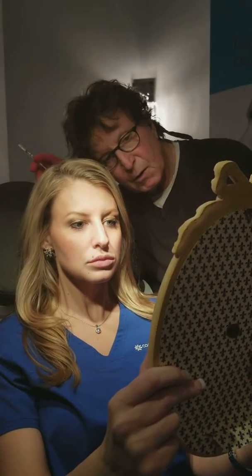Any more volume in the middle? I think I could do a drop more right there — just a drop.